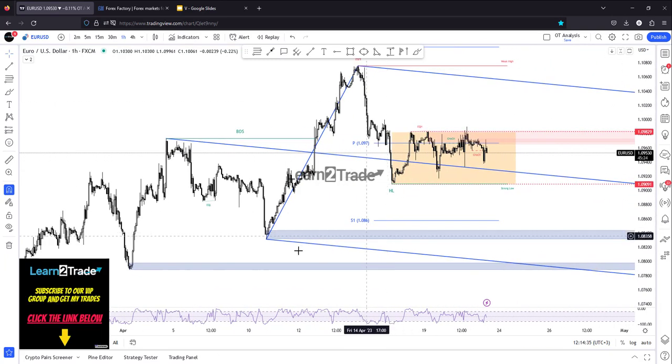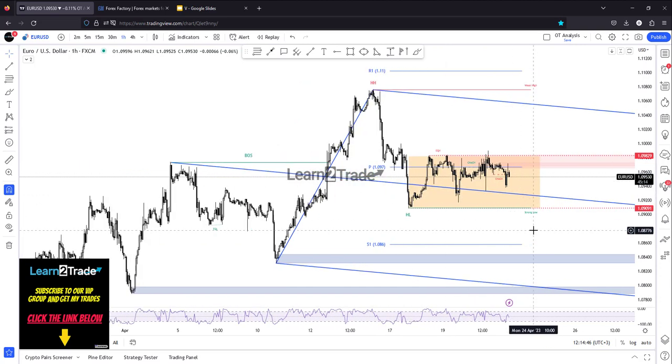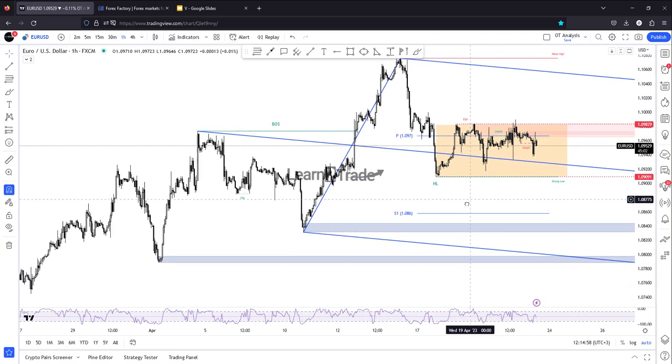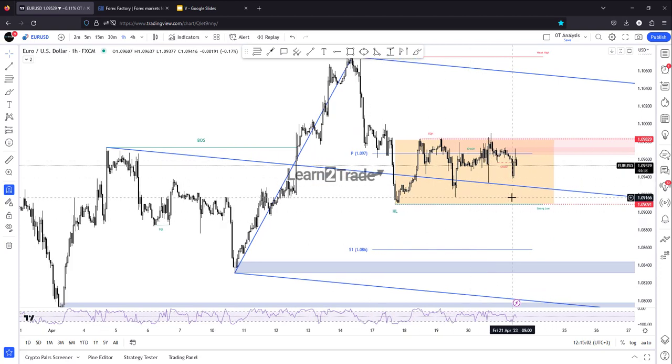After this amazing rally there was a retreat, and it has rebounded and now moves sideways in the short term between 1.0982 and 1.0909. Personally, I would like the price to escape from this range before taking action.